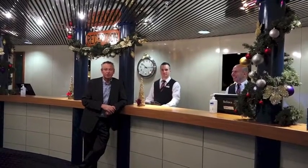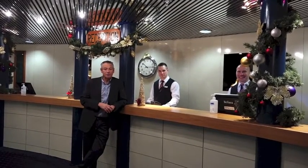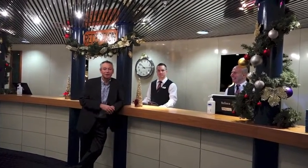Here at the reception, the absolute centre of the ship, and great help and assistance from the guys here at the reception desk for you.